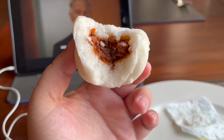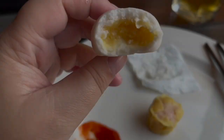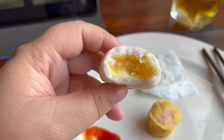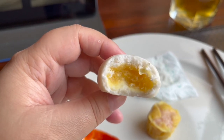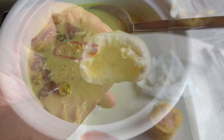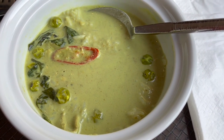There's ginger inside, which makes it a little bit spicy.